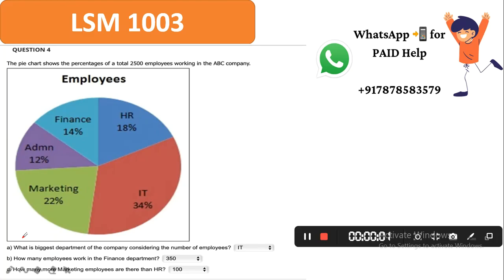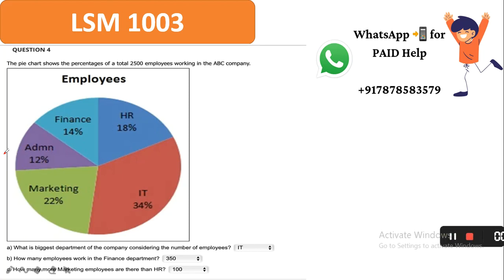Hello everyone, welcome. This is a question of applied mathematics. Before solving, we should read the question. The pie chart shows the percentage of a total 2,500 employees working in a company ABC. In this pie chart, we have been given the details of the departments and the percentage of total employees working.